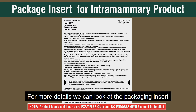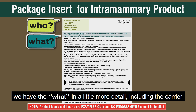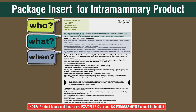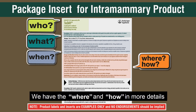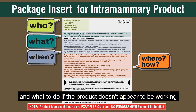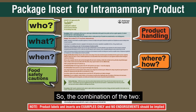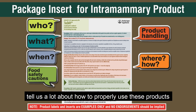For more details, we can look at the package insert. We have the who listed again, the what in a little more detail including the carrier, and the when in much greater detail — it defines what mastitis really is and lists bacteria the product has been proven efficacious against. The where and how are covered in more detail as well, including how to properly prepare the teats and udder for administration, and what to do if the product doesn't appear to be working. Then food safety cautions and product handling are brought up again.